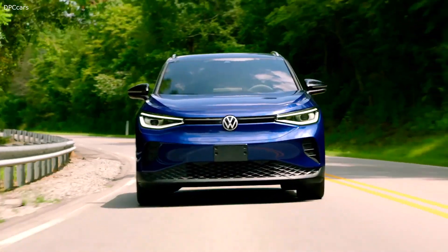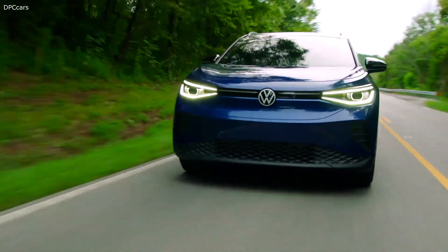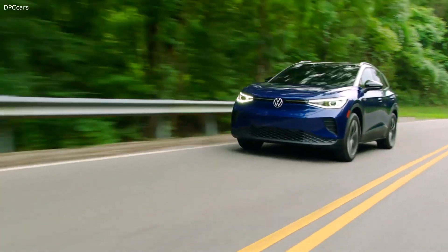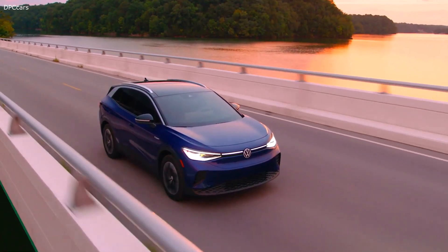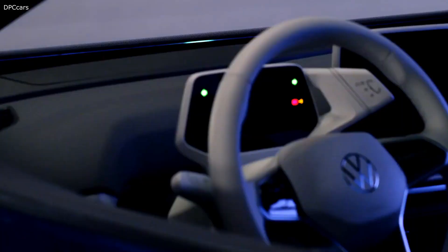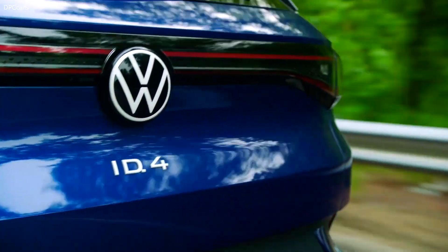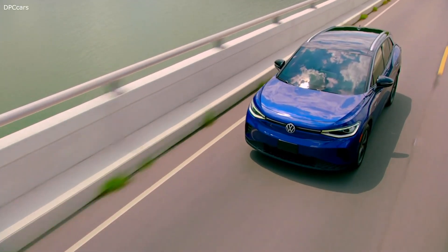Look, to me it's quite simple. The ID.4 is a vehicle with the purpose and personality of the original Beetle. It drives like a GTI — the heart and soul of the Volkswagen brand — and it's packaged like a Tiguan. Simply put, next to a comparable gas-powered car, it's a spaceship. The ID.4 will out-hustle, out-muscle, and out-maneuver anything in its class.